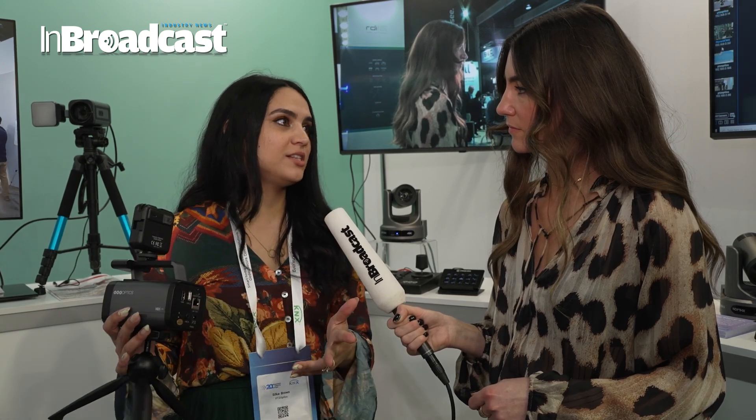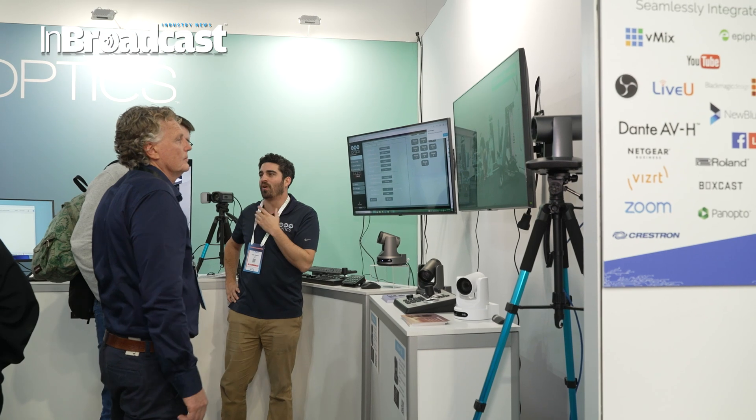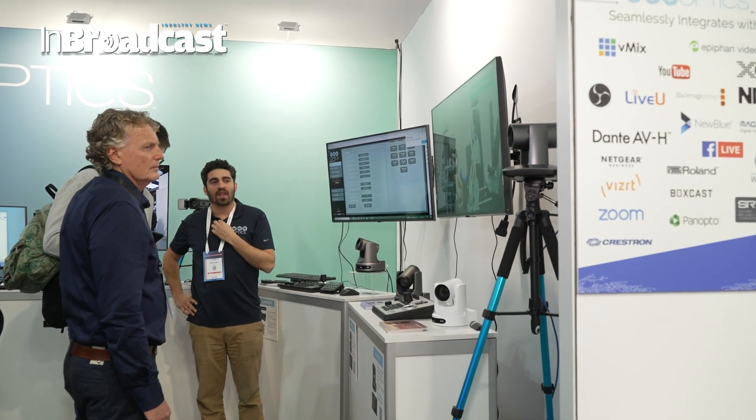Who are you targeting with this from a future use perspective, Casey? Our core customer is someone that maybe just wants a really great affordable solution. We work with a lot of houses of worship and education scenarios all around the world. We also have people buying this for their home business, telehealth solutions, and things like that.